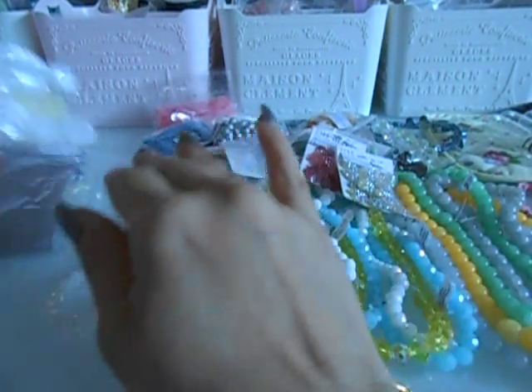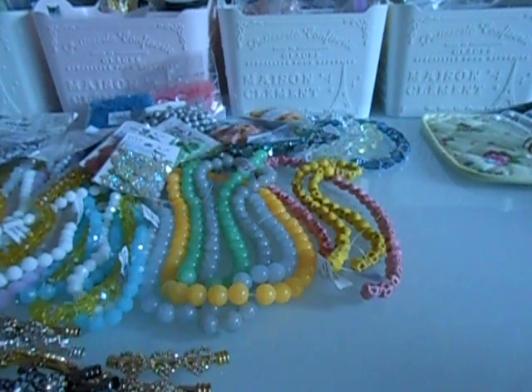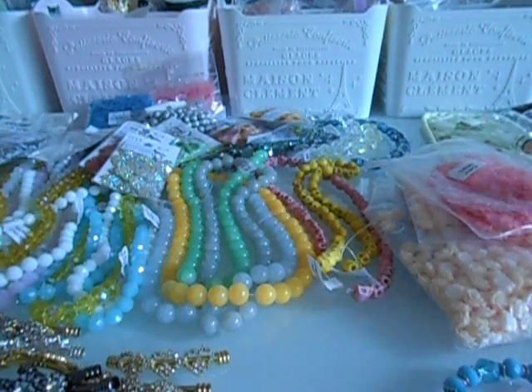I also just picked up these little pouches, which I always need. I got a cream color and a really pretty gray color. And that's it — that's my bead haul from downtown LA!